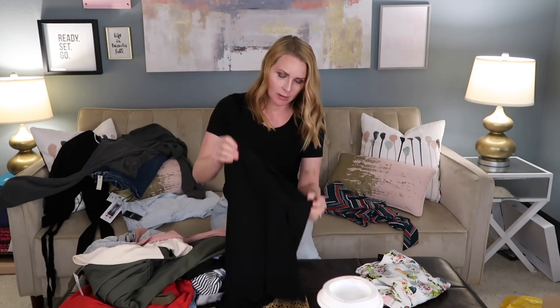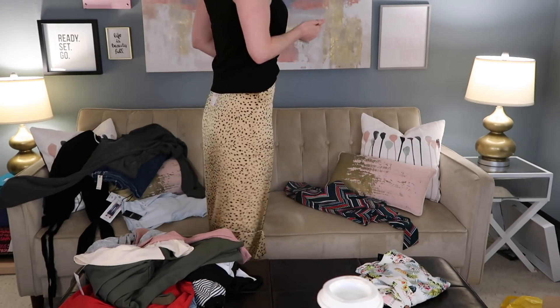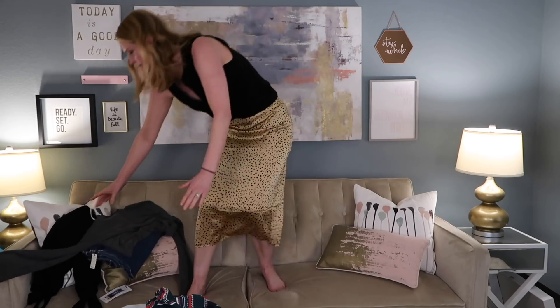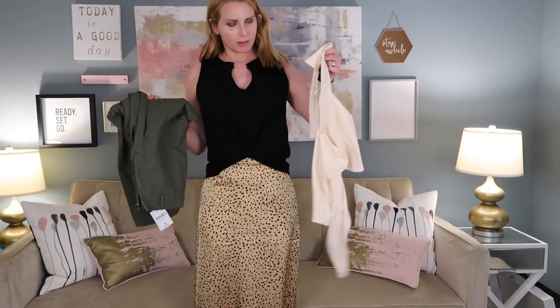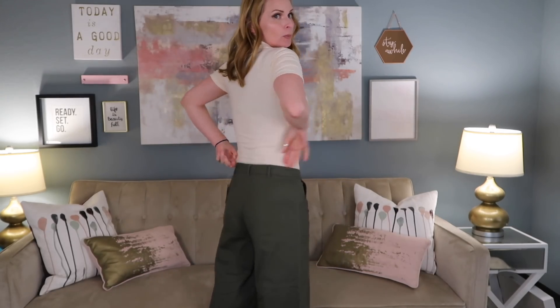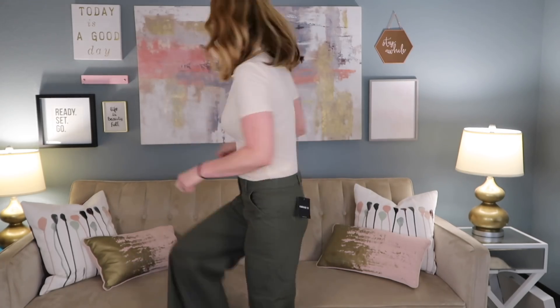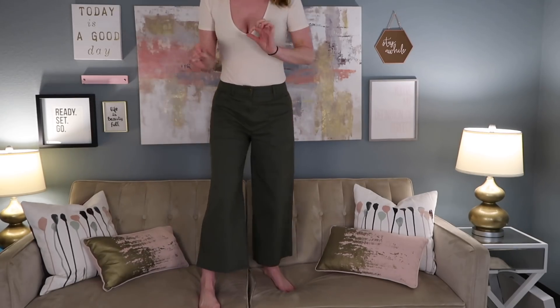So the first outfit is going to be the black top and the cheetah — or is that leopard? — skirt. Let's clear this off the couch and here it is. I'm going to try the bodysuit with these pants. It's a little boobalicious, but I really don't mind this outfit. I like where the pants are cut. No pockets to show the position of my butt. Cute and extremely comfortable pants.